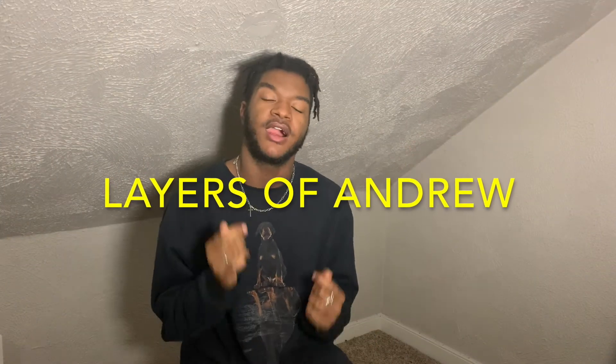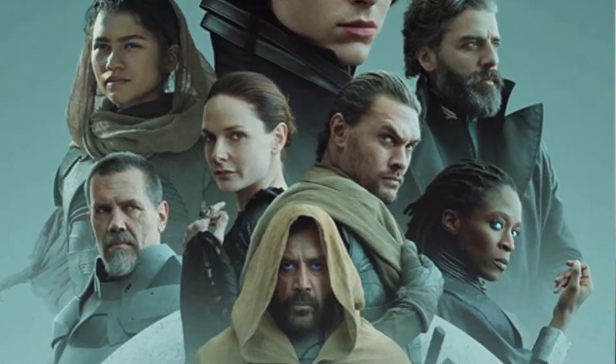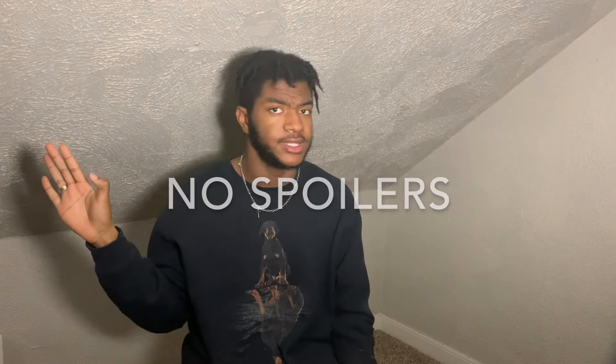Hey guys, I'm Andrew and welcome to Layers of Andrew. On this channel, I'd like to share my sense of style and fashion with you guys so we can dress better and feel better. In today's video, I will be showing you how I recreated outfits and the wardrobe from the movie Dune. Do not worry, guys — there's not a single spoiler in this video.